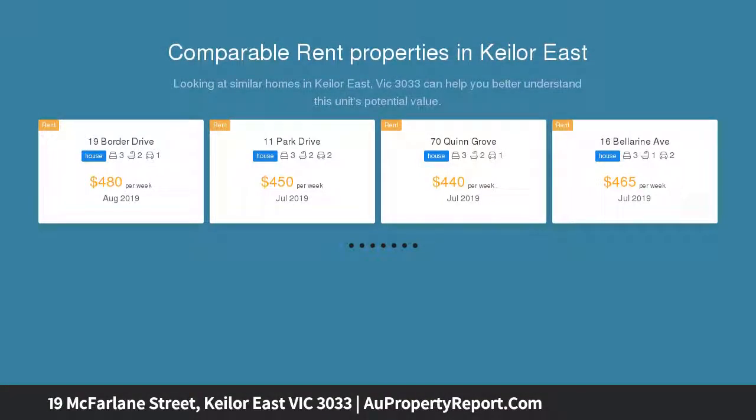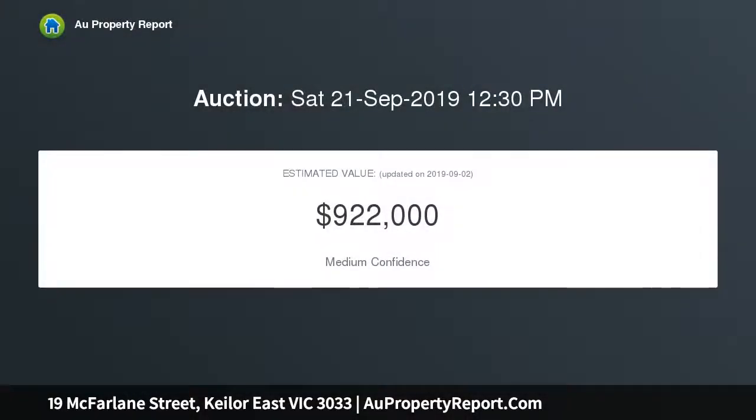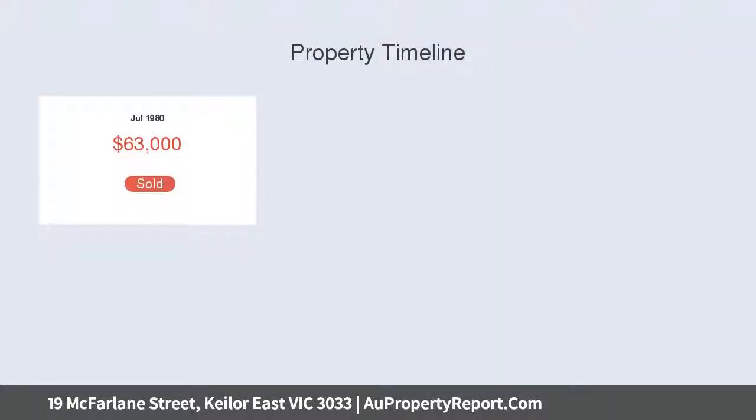Entirely appealing, exceptionally exciting, this three-bedroom on an impressive 612 SQM allotment provides a raft of rewarding options. Enjoy its present spaces or plan for the future in a sought-after family pocket.